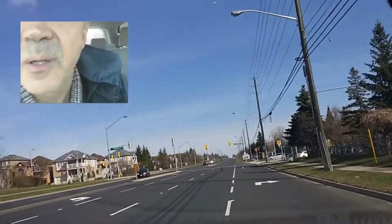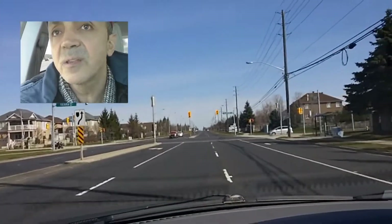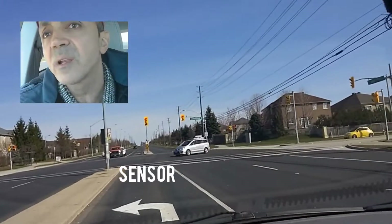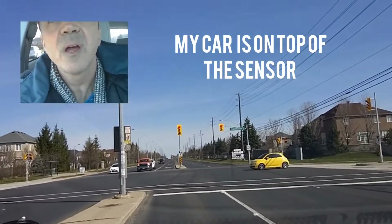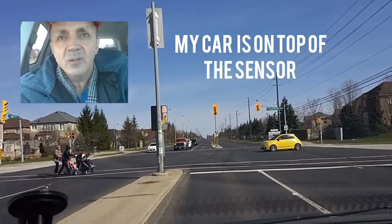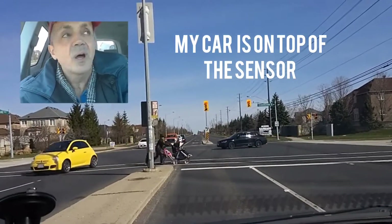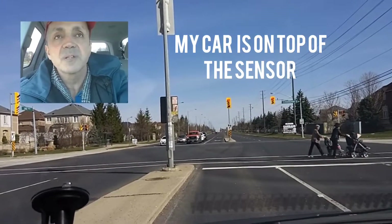When you get to the intersection when it's red, you don't stop near the white line. You just stay a few meters away — about two cars' distance — and then I'll prove to you how this left turn car detector is installed.